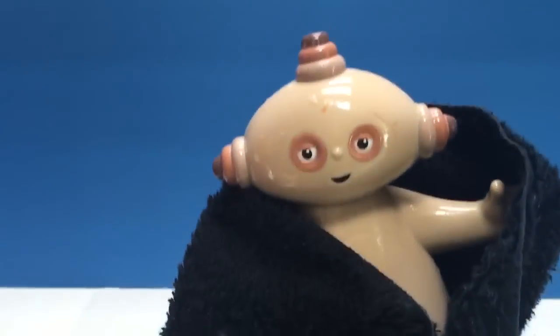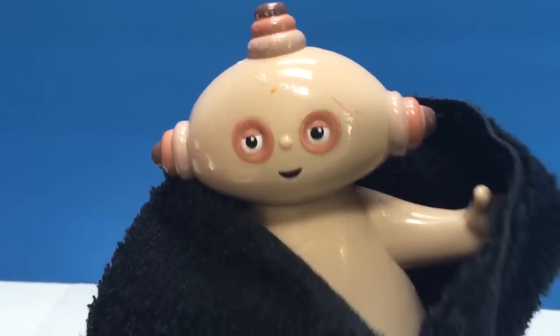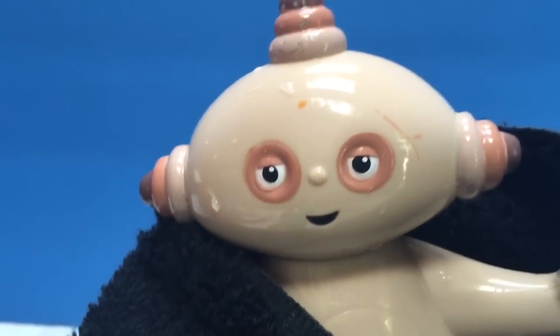Makka Paka got a nice warm towel and it's drying off inside. Thank you for coming to Tiny Treasures. Please subscribe to our videos. Goodbye.